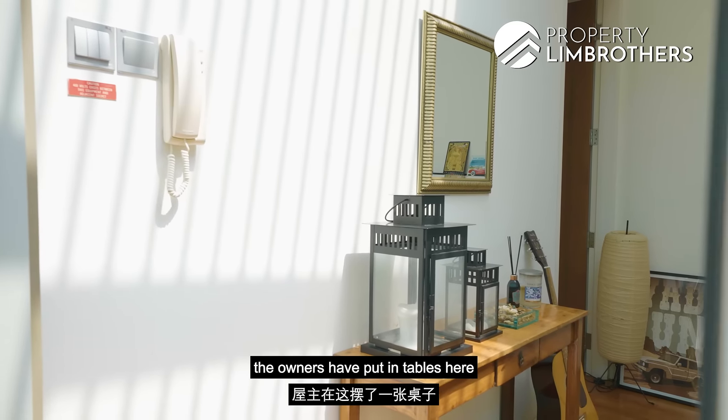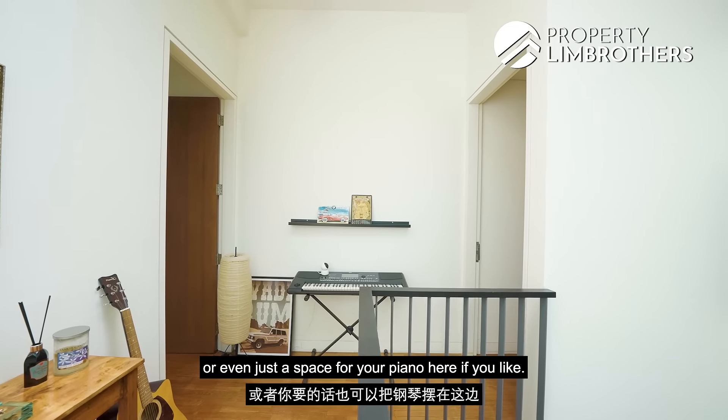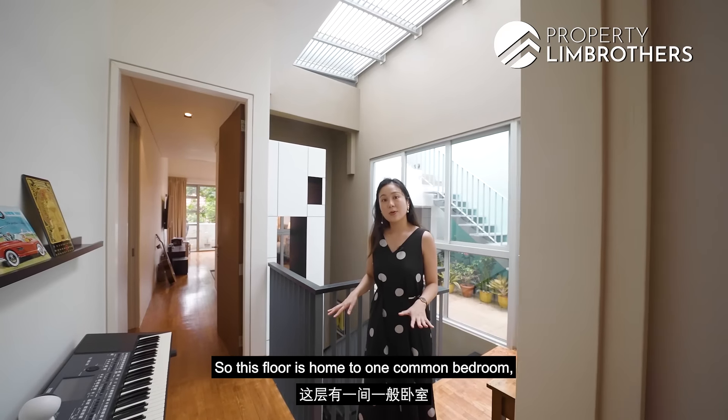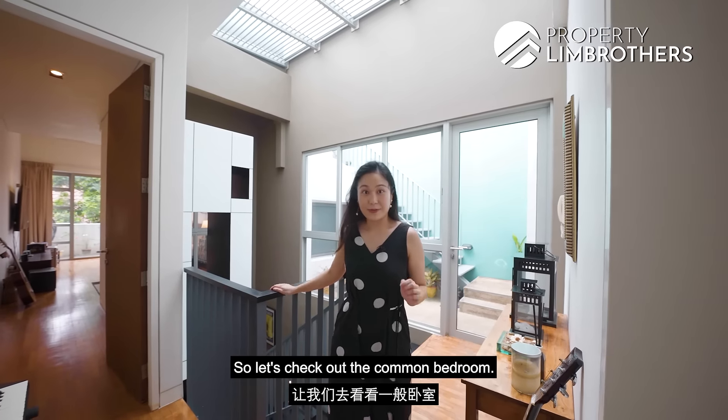The owners have put in tables here to display sentimental items — or even a space for your piano if you'd like. This floor is home to one common bedroom as well as the master bedroom. Let's check out the common bedroom.